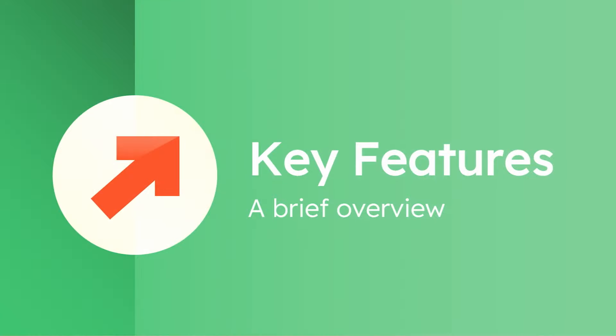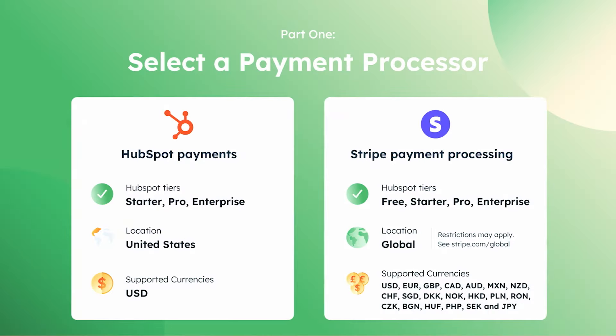Getting started with Commerce Hub really does just take a couple of minutes. You have a few options when it comes to the payment processor. If you're based in the United States, I'd recommend considering HubSpot Payments. If you're outside of the United States, you can plug in your Stripe account and start using Commerce Hub in just a couple of minutes. If you want to transact in multiple currencies, you can do so by plugging in your Stripe account and having that power everything under the hood.